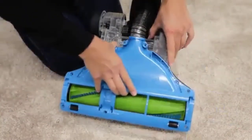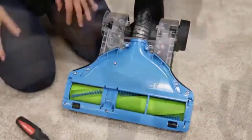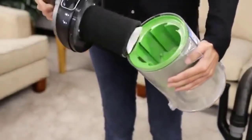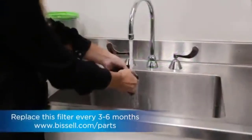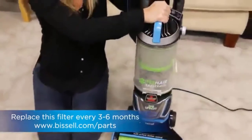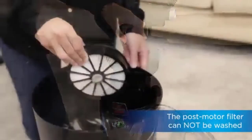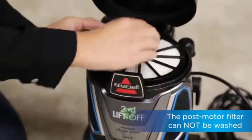Getting rid of allergens is also critical, and that's why Bissell uses a smart seal allergen system to make sure all pollutants do not escape back into the air — good news for allergy sufferers. Lastly, two LED lights on each side of the wide floor nozzle ensure you never miss a spot. The crevice tool also has an LED light, which is a rare feature in vacuum cleaner attachments.